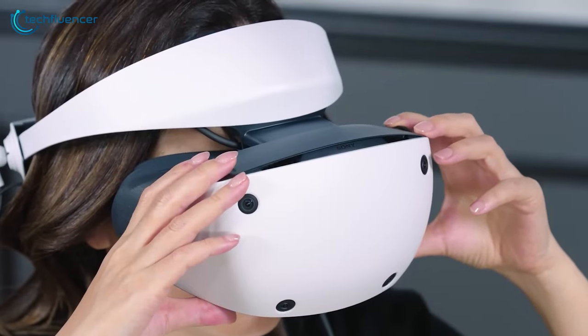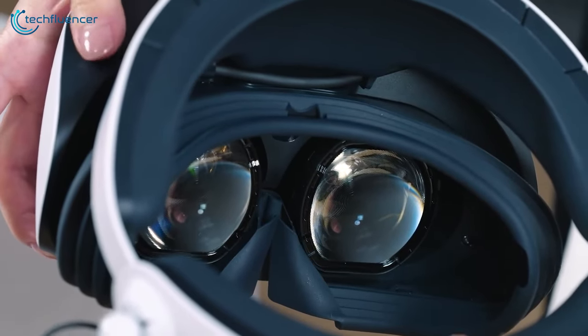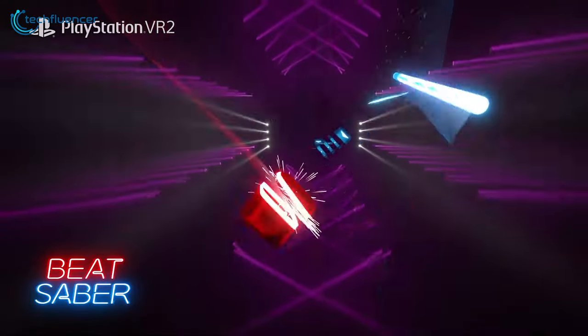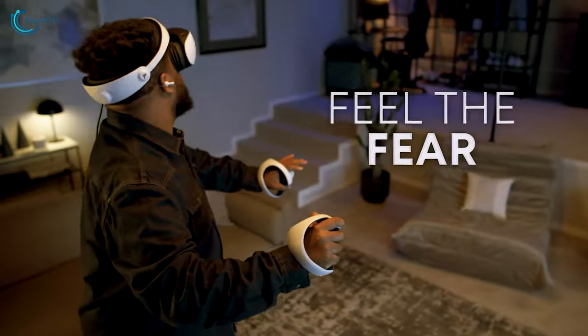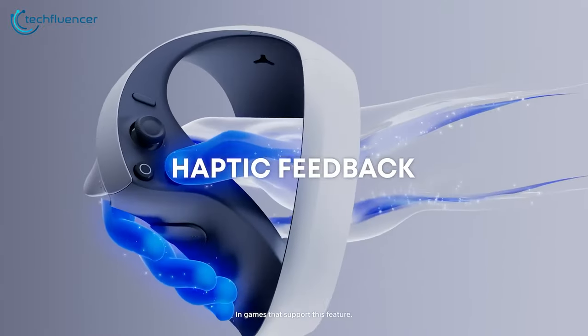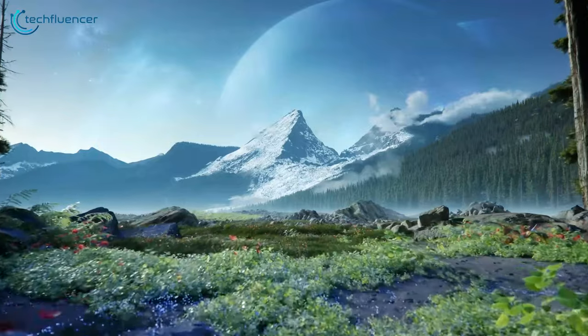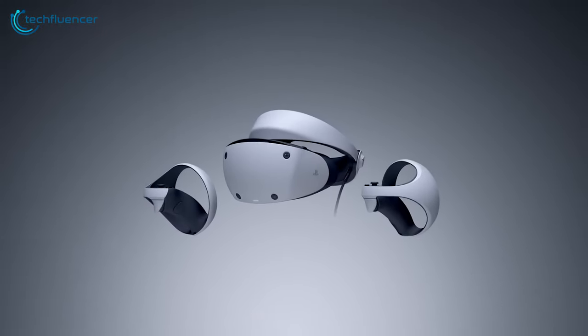Capture the action with four embedded cameras for headset and controller tracking, plus eye-tracking functionality. Enjoy realistic feedback through headset vibration and seamless communication with the PS5 via USB Type-C. The built-in microphone and stereo headphone jack enhance audio, while innovative features like eye tracking, finger touch detection, and 4K HDR display elevate the gaming experience. The PlayStation VR 2 is a must-have for console enthusiasts seeking unparalleled immersion and value.